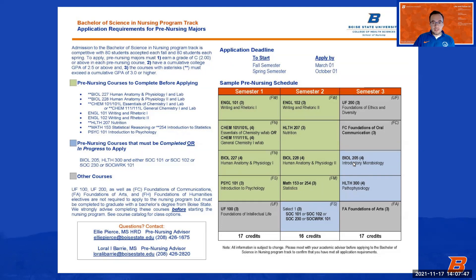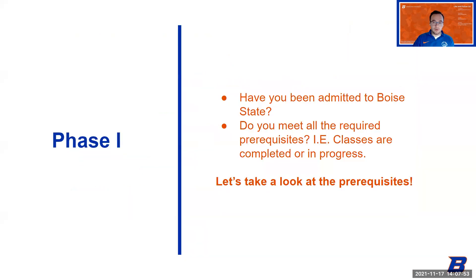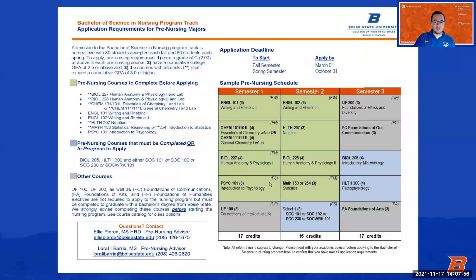The blue courses are a little different — you can already have them completed or have them in progress when you apply to the program. Those courses are Bio 205, Pathophysiology, and one of the Sociology options: SOCH 101, SOCH 102, SOCH 230, or Social Work 101. Any one of those four will meet that requirement. Because these can be in progress, you can take these blue courses in that spring 2022 semester — you don't need them completed before you submit your application.